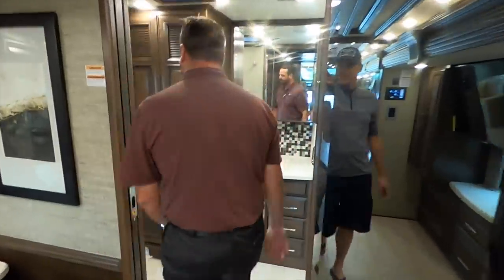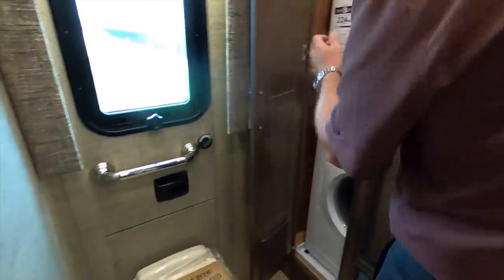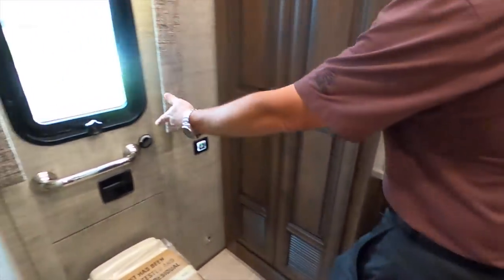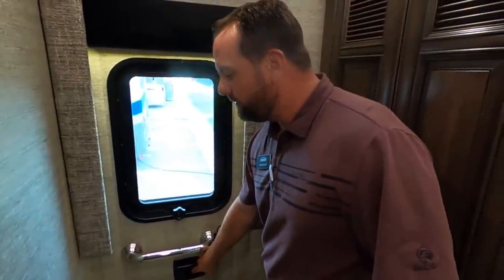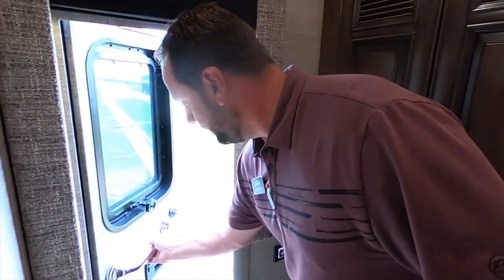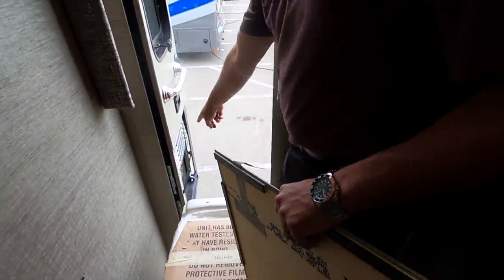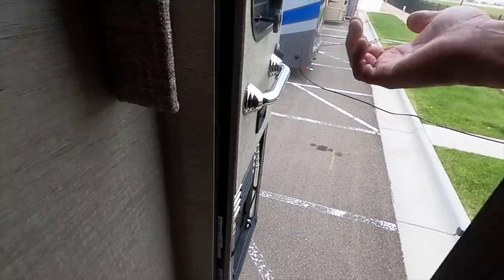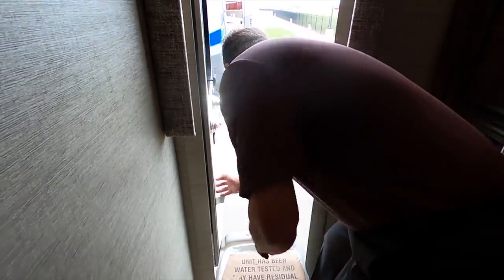Coming to the back, you've got a full bath. We saw the half bath — this one has a stackable washer and dryer. You also have the escape door. About three years ago in 2017, Newmar came out with the egress door. You've got this door that opens up, a panel that comes off, and then the ladder — you take the Velcro out, the ladder drops straight down. You grab the handle and it makes it much easier getting out. You never know when there might be an emergency.